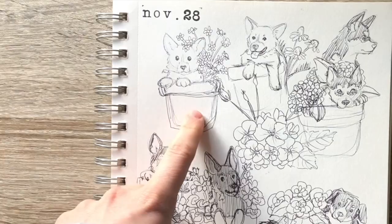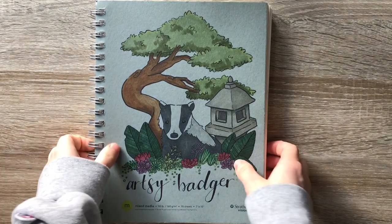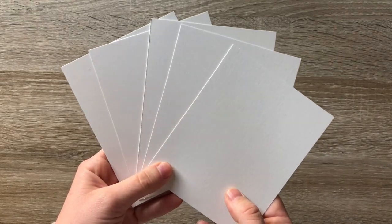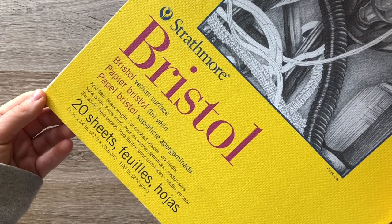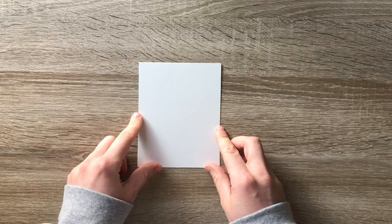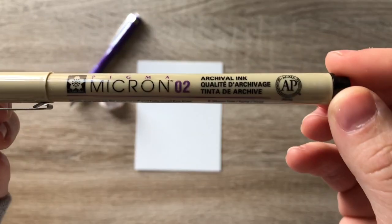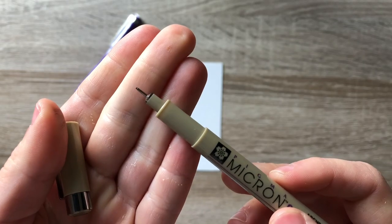Today we will be drawing a corgi in a pot of chamomile flowers. I'm going to be using some Bristol board that I cut out to be about four by five inches, my twist-erase pencil, eraser, and my micron pen in O2.